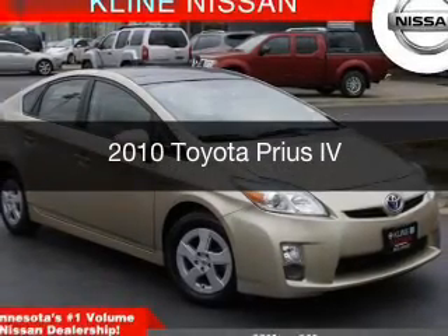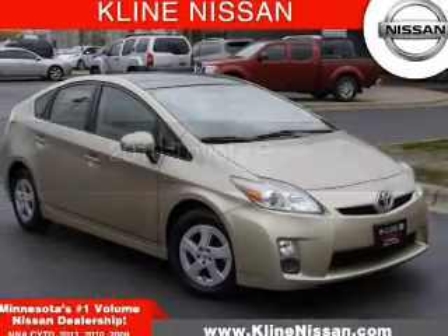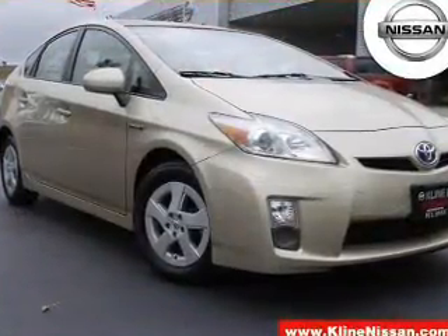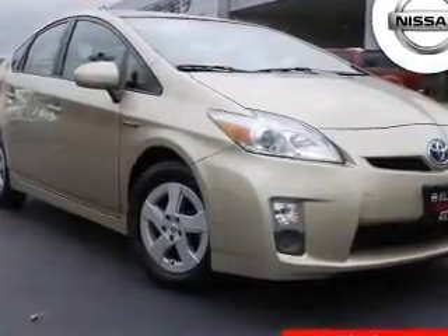This is a used 2010 Toyota Prius. It's powered by front-wheel drive, a 1.8-liter four-cylinder engine, and a continuously variable transmission.